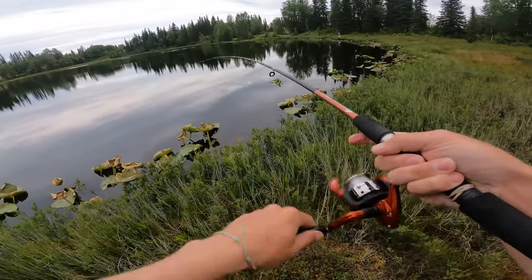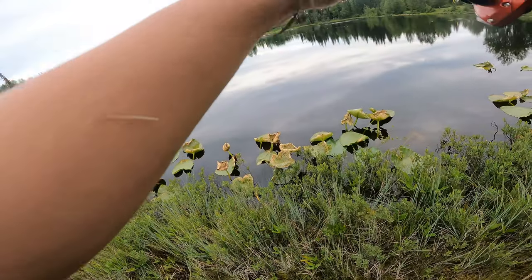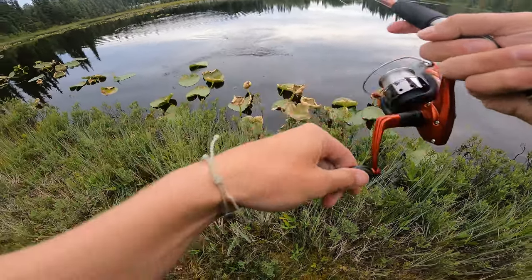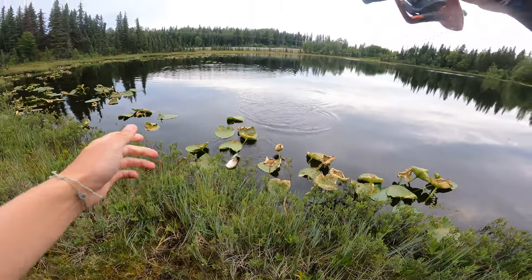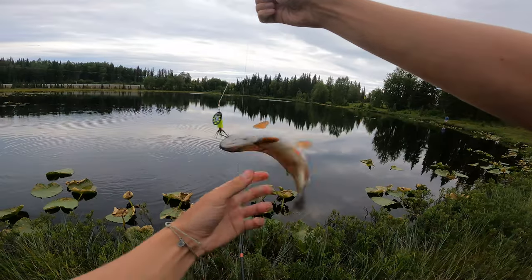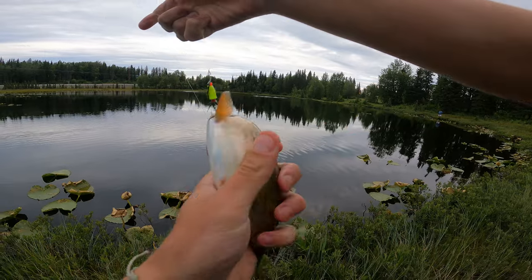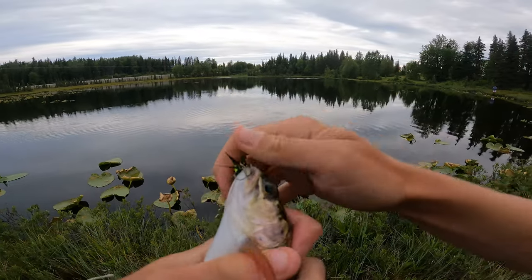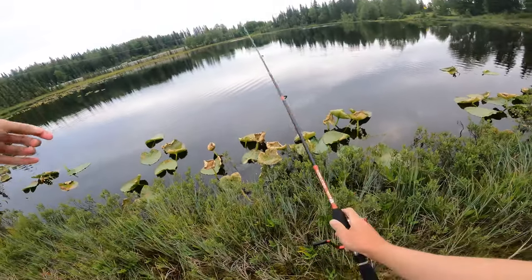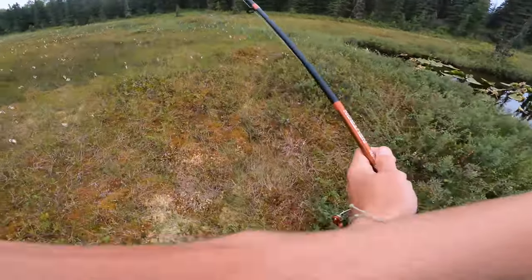There we go! I think it's just a little guy — not super little but nothing special. It actually looks really fat. Look at this thing — not very long but she is fat, man. Just imagine a big one that's like this. That's crazy how fat they are — they must eat a whole bunch here.